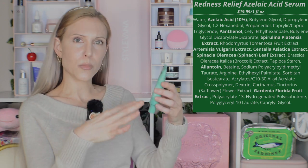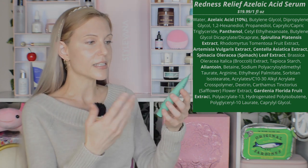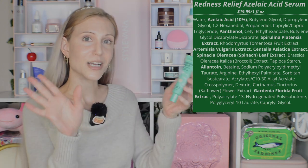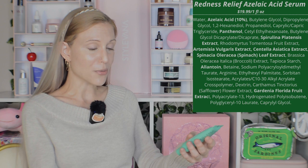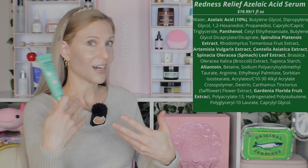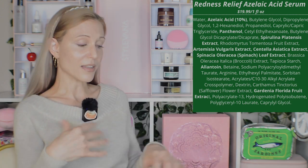It's getting into slightly pricier territory at $19.99 for an ounce, but I think it is very worth it. If you want redness relief and you don't want to break the bank, $19.99 for an ounce of a cosmetically elegant azelaic acid serum is amazing in my opinion. I am very happy with that serum.